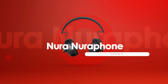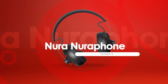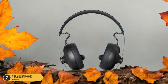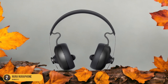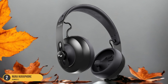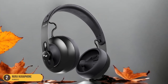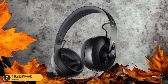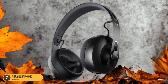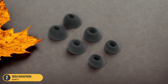At number 2, we have the Nura Nuraphone, which adapts to your listening habits. The Nuraphone bundles a plethora of impressive features, including the ability to automatically adapt to your unique listening habits, setting them apart in the headphone market. These headphones offer a sleek industrial look with active noise cancellation and long battery life. Their innovative design incorporates both in-ear and over-ear acoustic drivers for an unparalleled aural experience, and the AptX HD Bluetooth codec ensures high-quality audio streaming.